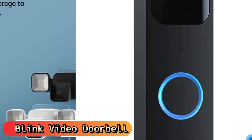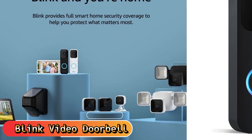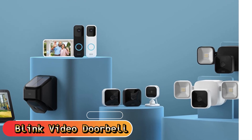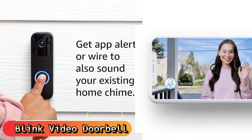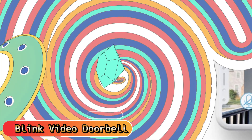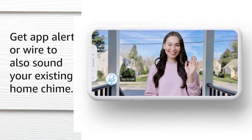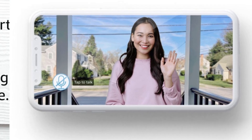Install yourself in a matter of just a few minutes with the included lithium batteries, then connect to Wi-Fi in the app. It can work with Alexa to get alerts and reply via two-way audio. When wired or connected to a Sync Module, simply ask Alexa to open the front door. This kit includes one video doorbell with two AA 1.5V lithium batteries, four screws, and one tool for opening the case. Sync Module 2 is not included and is sold separately.